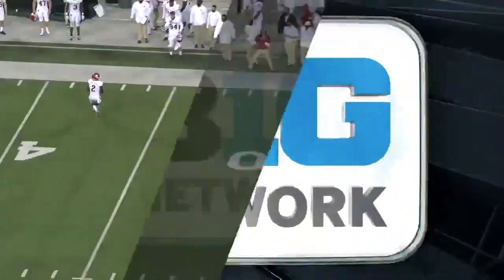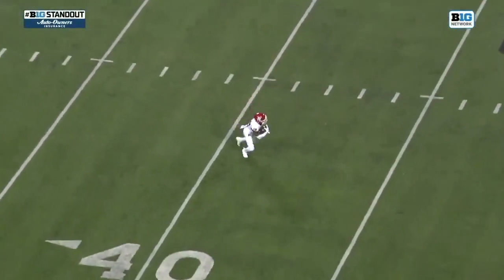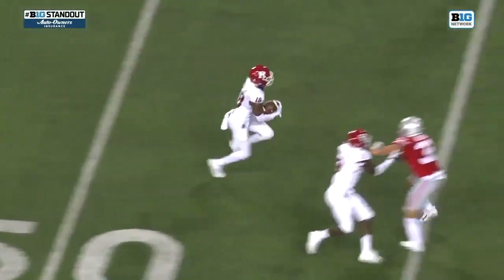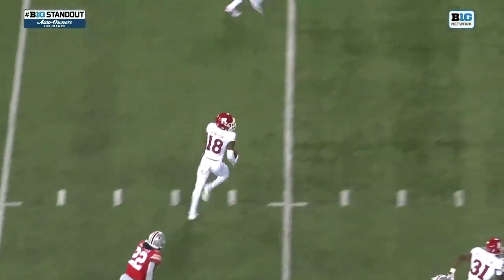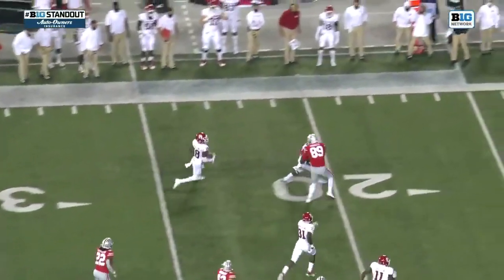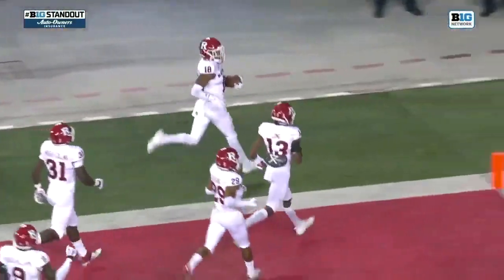Greg Sciano pulling out all of the stops, and this is a Big Ten standout by Auto Owners Insurance. Not the prettiest pass back to Bo Melton on the trick play, but when he reverses field — you said it — he had a wall. And you see why Bo Melton, the four-star recruit back in the day, is making some big plays.